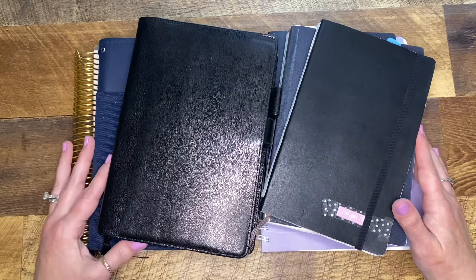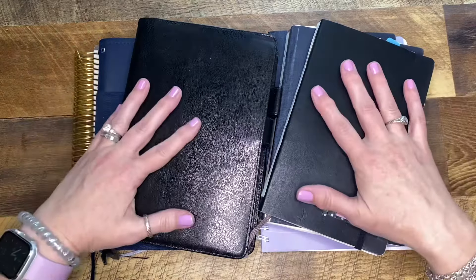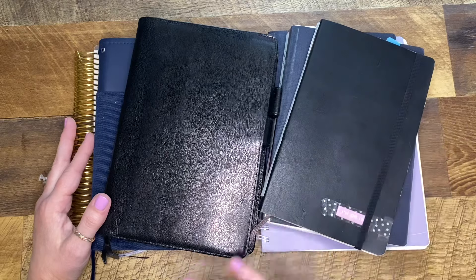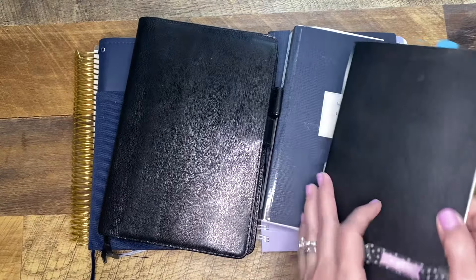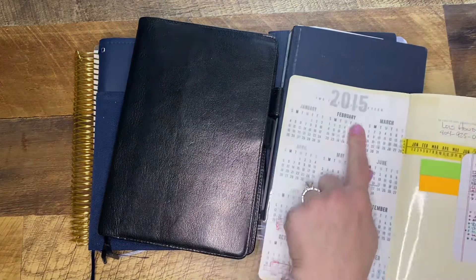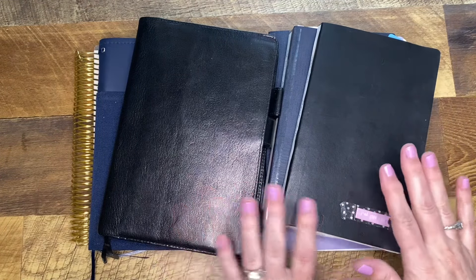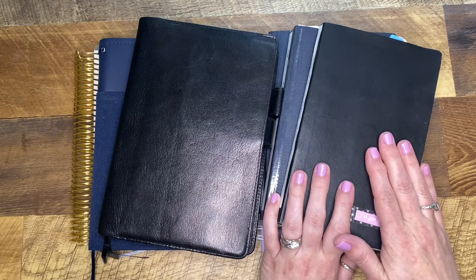Anyway, not talking about the ring planners right now. What we're going to talk about are these — this is the stack of bullet journals that I've been working through. This first one starts in 2015, so this is my very first one, and I thought I would just show you the evolution.